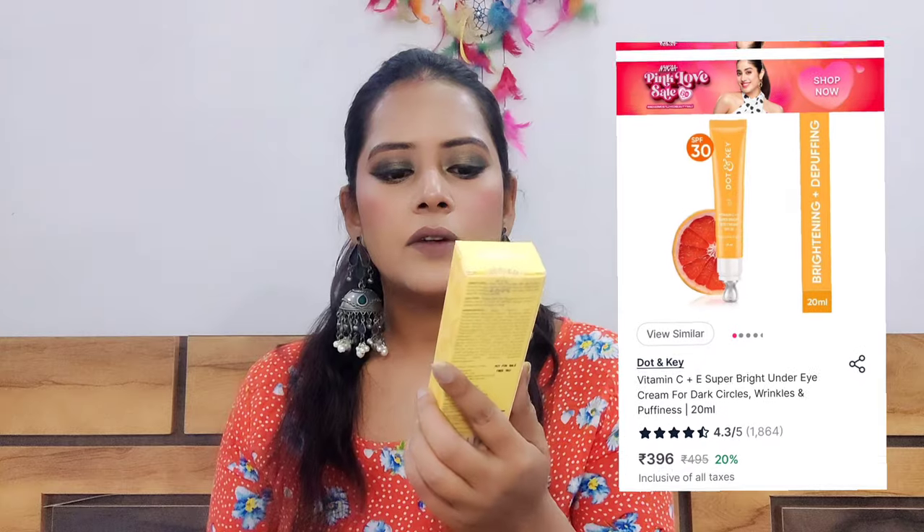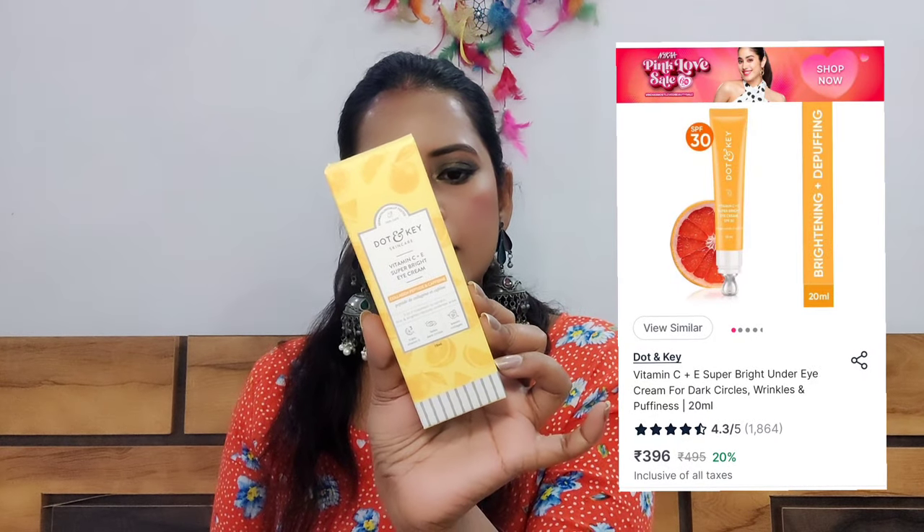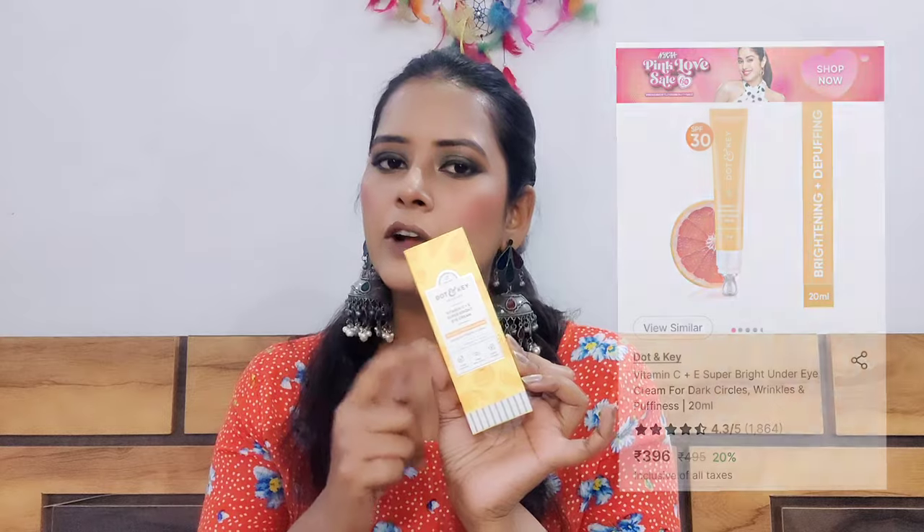With those three products from Dot & Key, I also got a free product — the Dot & Key Vitamin C Plus E Super Bright Eye Cream, which is normally priced at Rs. 345. I got it for free. So those are all the products from Dot & Key. Next, let's move on to the next brand.